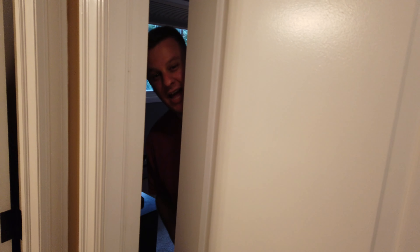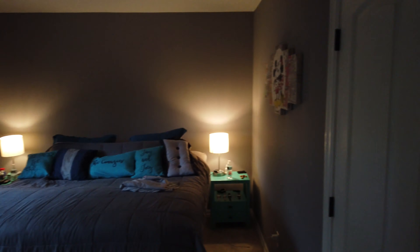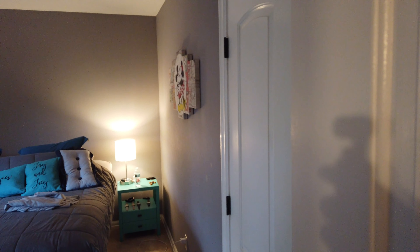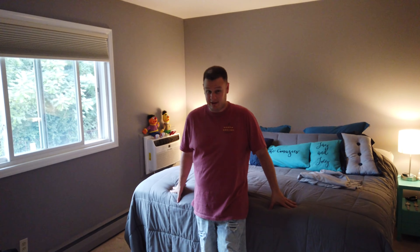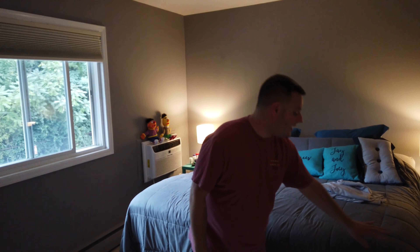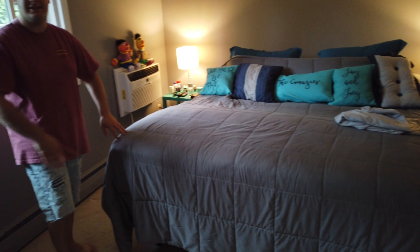It's been a while — welcome to our master bedroom! Do a nice pan of it, Joe. Nothing had pretty much changed. Well, the last thing we showed, there was no furniture in here at all. Now we've got a king size bed.